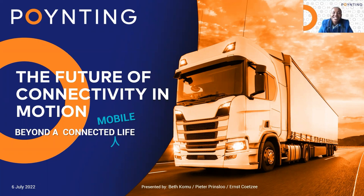Thank you, Elana, for the introduction. Hello, everyone. In this webinar, we focus on the future of connectivity for the transportation industry. Intelligent connection between data, processes, and people are at the core of our mobility and is bound to shape the future of transport.